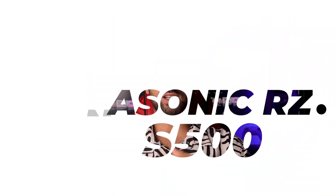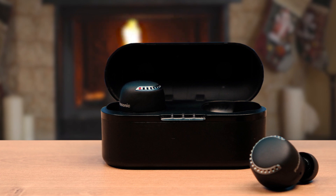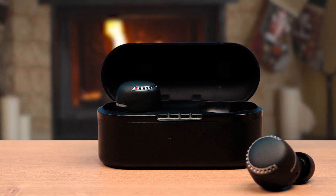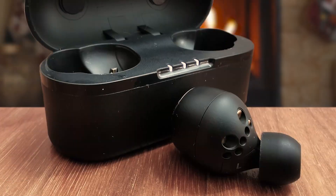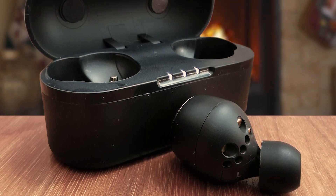Number 2: Panasonic RZ-S500W. The Panasonic RZ-S500W True Wireless Earbuds offer an outstanding audio experience at an affordable price, making them a top choice for budget-conscious users. With precision Japanese engineering, these earbuds deliver rich and detailed sound, ensuring a seamless transition between music, podcasts, and calls. The standout feature is its industry-leading noise-canceling technology, which combines feed-forward and feed-back noise cancellation with analog and digital processing, providing one of the most advanced noise-canceling experiences among true wireless earbuds.